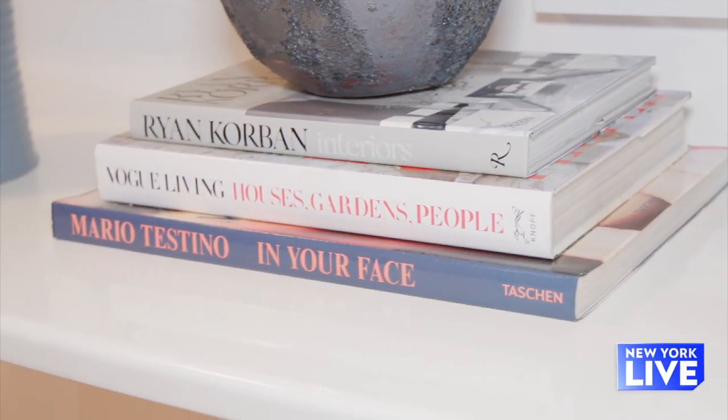We've all been there — scrolling through social media or looking at designer magazines, wanting to get these looks in your own home but having no idea how. Well, get your pen and paper ready because today we are here with Hilary Matt, interior designer, and she's going to break it all down for us.